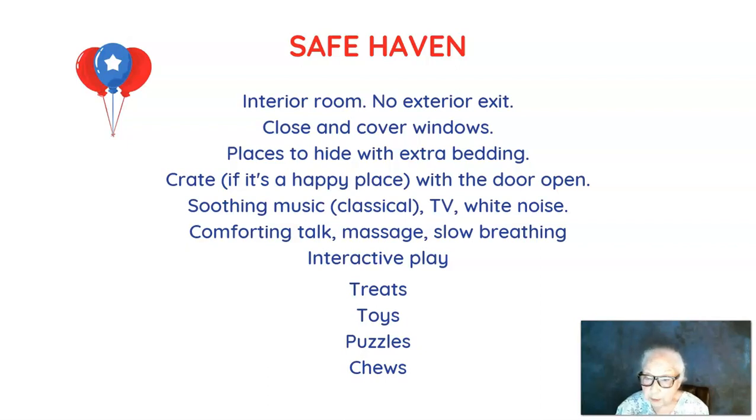Cover the windows if you can — pull shades, drapes, or curtains. Make sure there are places for your dog to hide, and give your dog some extra bedding, blankets, or pillows where he can burrow down, nest, and hide if he needs to. If your dog loves the crate, put it in the safe haven room, but leave the door open, because dogs get scared and when they get scared they get claustrophobic.